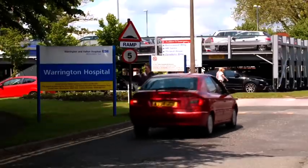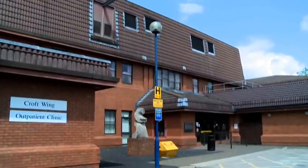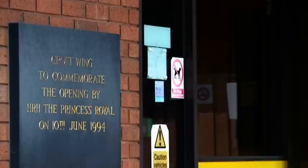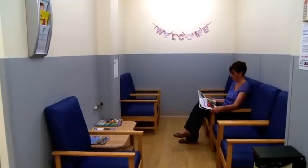To access the maternity unit you can either come from the front of the hospital at Lovely Lane — we're actually based in Croft Wing, which is round the back of the unit — or you can access us from Guardian Street. When you're admitted to the labour ward you'll be welcomed by either a ward clerk or a midwife, who will ask you to sit in the waiting area or show you directly into an admission room or straight into a delivery room, depending on the circumstances.